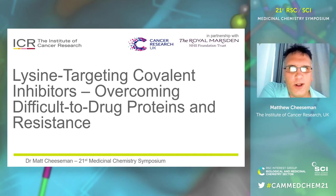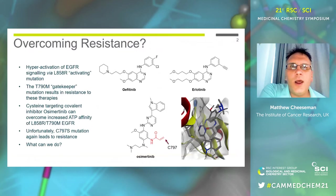Hello, everyone, and thanks for coming to my talk on lysine-targeting covalent inhibitors. I hope you find it interesting.